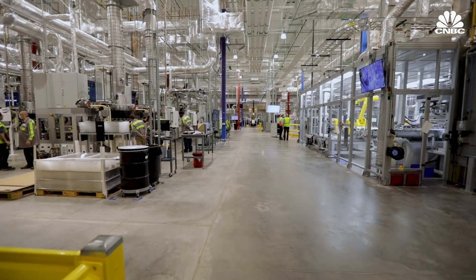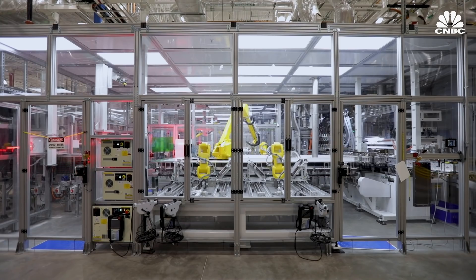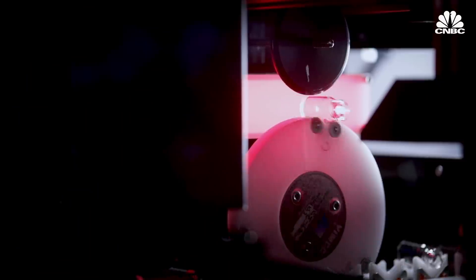This new factory has the potential to churn out half a billion super-strong vials per year, each with the ability to withstand the extremely cold temperatures required to store the COVID-19 vaccine.